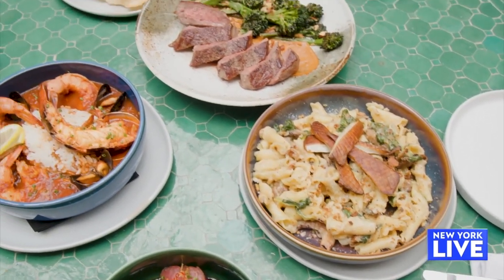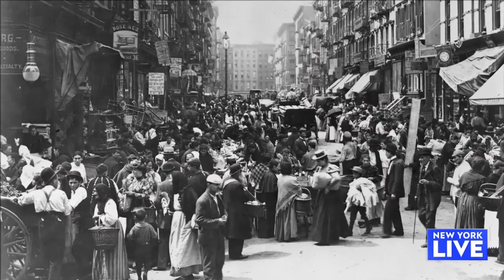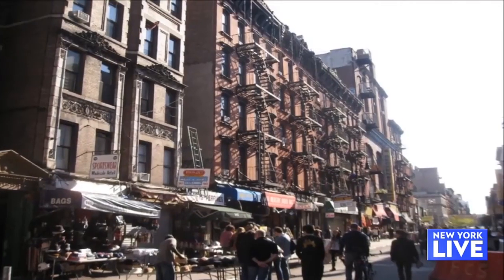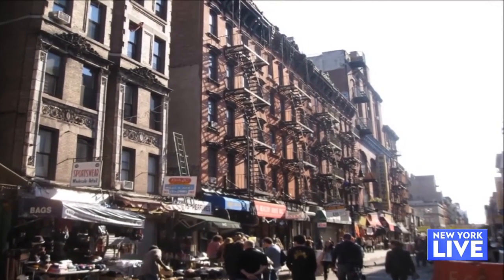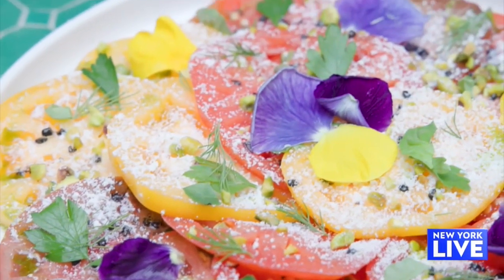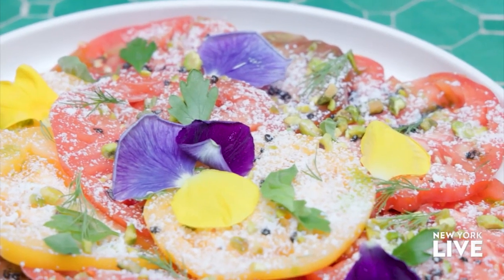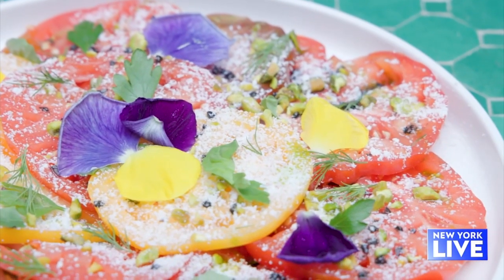Loosely, it's inspired by the diversity of the neighborhood. Since the Lower East Side has been here, it's had waves of new immigrants and so many different cultures stacked on top of each other. To start, we've got a tomato carpaccio with shaved ricotta salata on top, picked herbs, black salt, and heirloom tomatoes — they've been greenhouse grown, but we're getting into season now, so it's only going to get better.